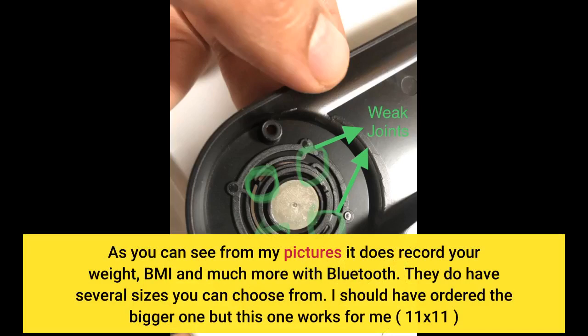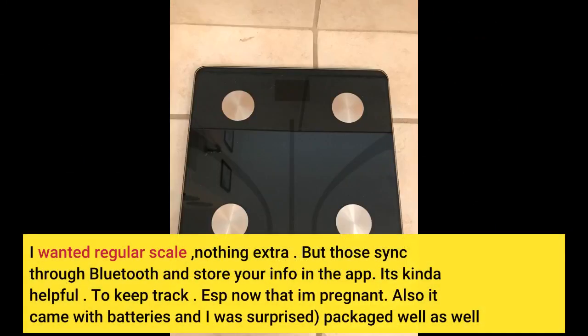They do have several sizes you can choose from. I should have ordered the bigger one, but this one works for me — 11 by 11. I wanted a regular scale, nothing extra, but one that syncs through Bluetooth and stores your info in the app. It's kind of helpful to keep track, especially now that I am pregnant. Also, it came with batteries, and the packaging was great as well.